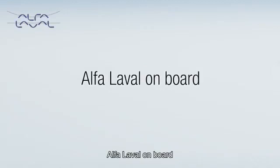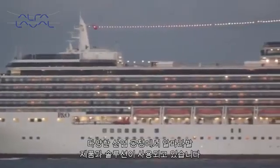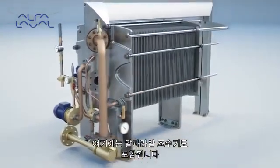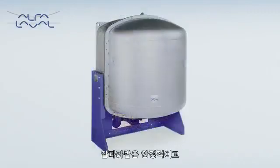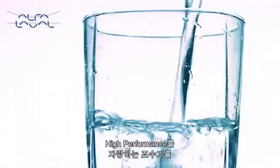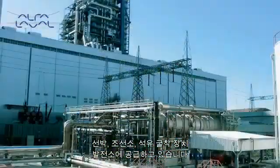Alpha Laval on board. Alpha Laval is in most processes. This includes the Alpha Laval freshwater generator. Since the 1950s, Alpha Laval has been delivering reliable, high-performance freshwater generators for ships, shipyards, oil rigs and power stations.